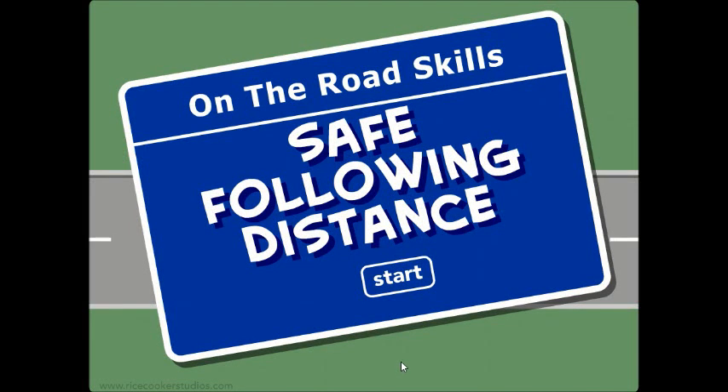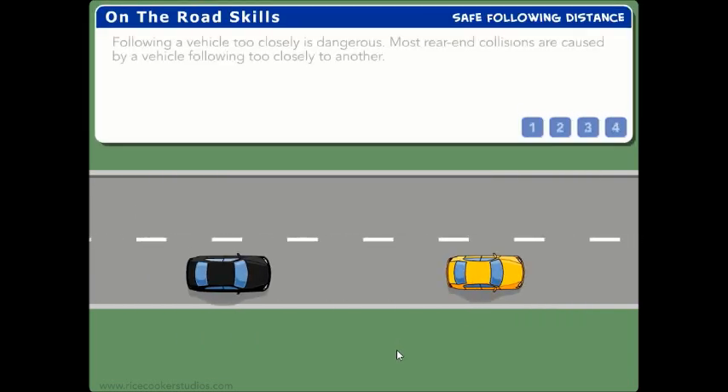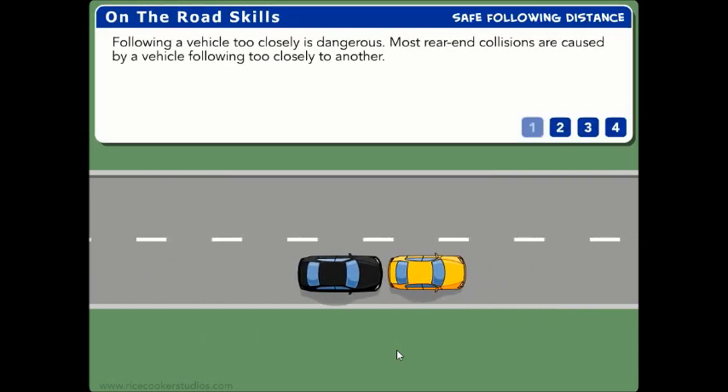On-the-Road Skills – Safe Following Distance. Following a vehicle too closely is dangerous. Most rear-end collisions are caused by a vehicle following too closely to another.